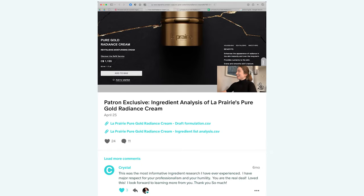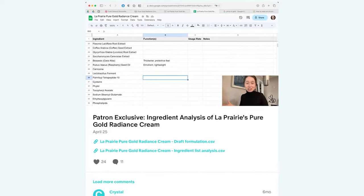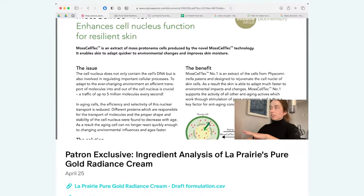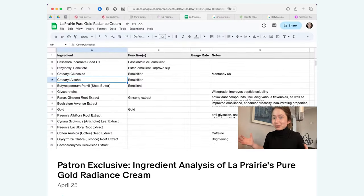One way I use these formulations all the time is as part of the live ingredient list analysis sessions I do over on Patreon. Every month, we break down the ingredient list for a store-bought product to learn how it's put together and see if it stands up to the marketing claims. Earlier this year, we examined the eye-wateringly expensive La Prairie Pure Gold Radiance Cream to see what could possibly make it cost over a thousand dollars. If that sounds like something you'd be interested in, please consider becoming a patron at the exclusive videos tier.